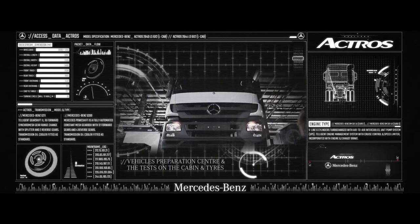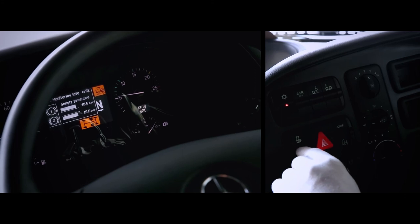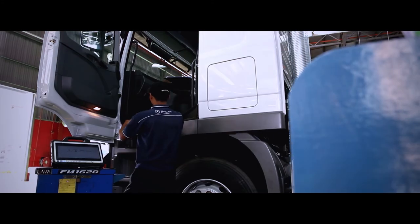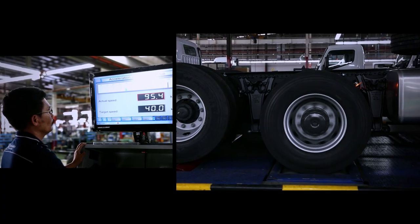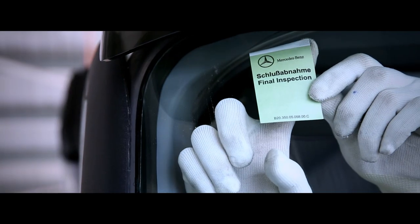A sight to behold it may be. However, no vehicle at Mercedes-Benz is ever fully complete without passing a myriad of thoroughly designed tests. The most stringent tests of all are the multiple safety tests. Mercedes-Benz is the world leader in vehicle safety, and the wellbeing and peace of mind of our customers is a top priority. No vehicle ever leaves this facility without getting the Mercedes-Benz stamp of approval.